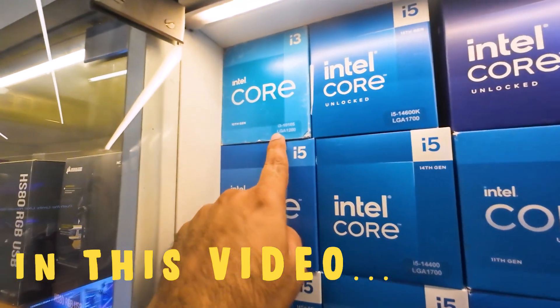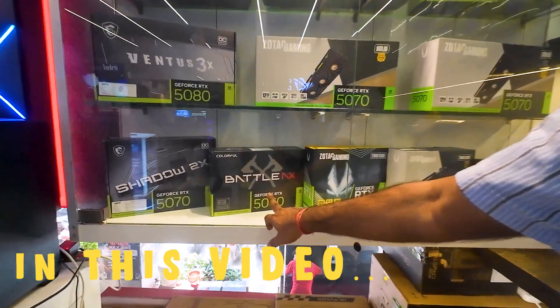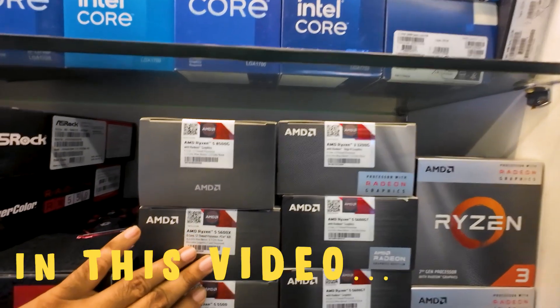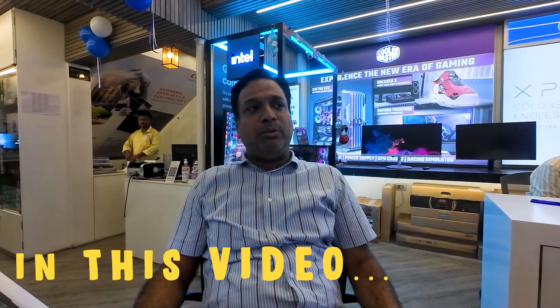When I started with the i3, the 10th generation processor, the 10105, and the 5060 color full. The most important thing is the 5600X and the Ryzen 5 processor. The product brand is good for PSU.